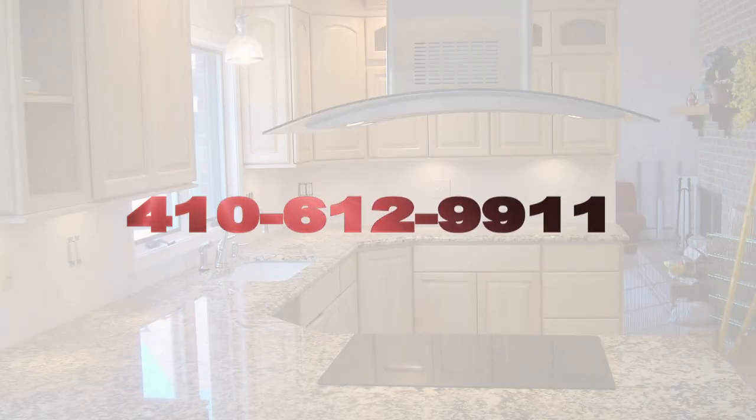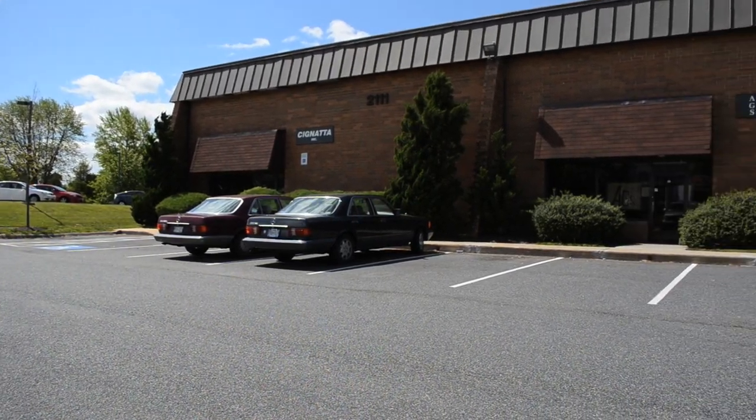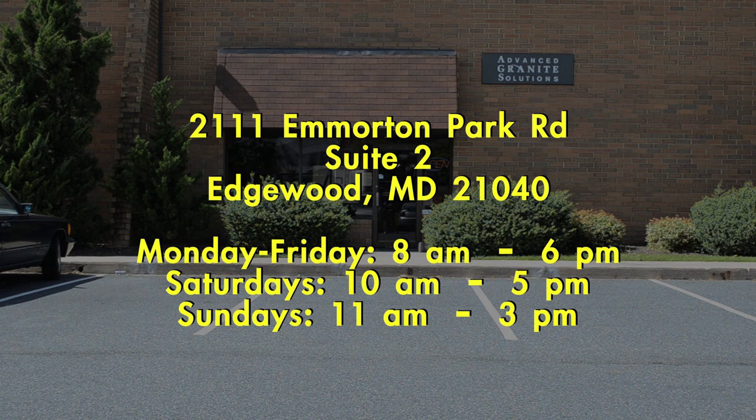Call 410-612-9911 for a free in-home consultation and design estimate. Advanced Granite Solutions is located at 2111 Emerton Park Road, Suite 2, Edgewood, MD 21040. We are open Monday through Friday 8am–6pm, Saturdays 10am–5pm, and Sundays 11am–3pm.